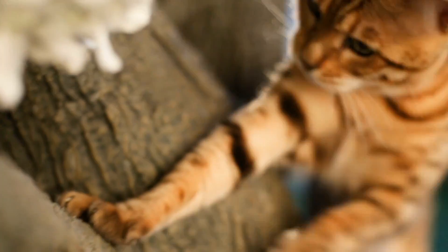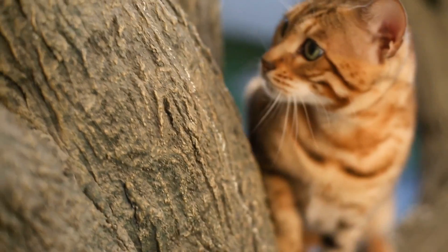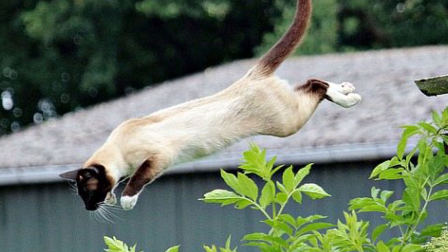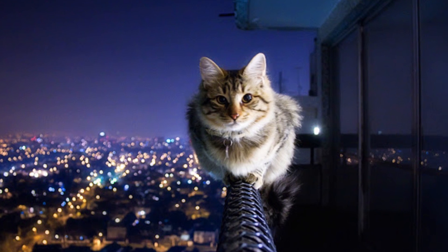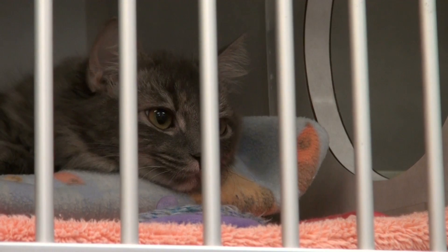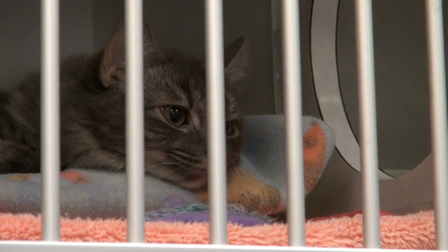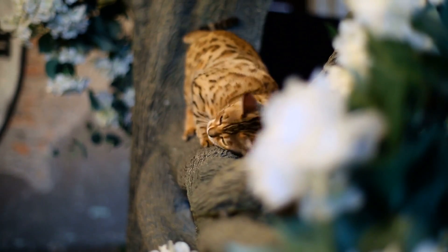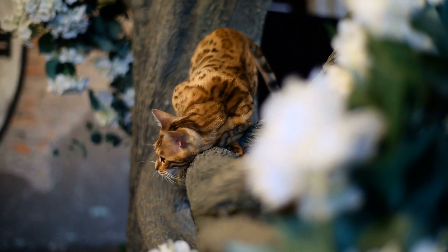Interestingly, while injury rate from a fall tends to go up the farther a cat falls, some studies have found that this ceases to be the case above 7 storeys. There are two explanations for this. The first, and simplest, is that cats that fall from higher distances are more likely to die, and therefore less likely to be taken to the hospital to have the injuries reported. There is, however, a rather interesting alternative hypothesis for how cats manage to survive falls at terminal velocity.